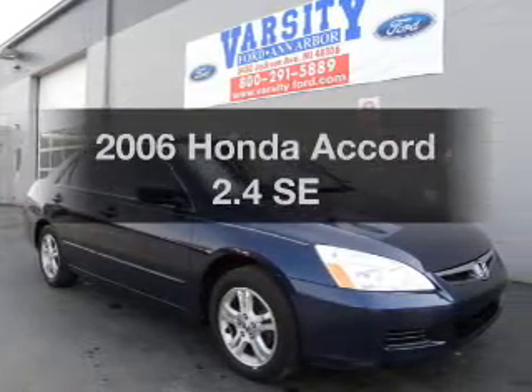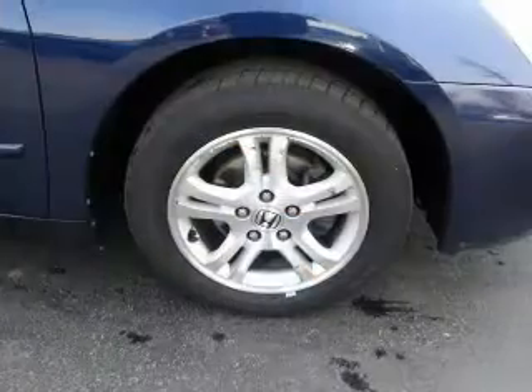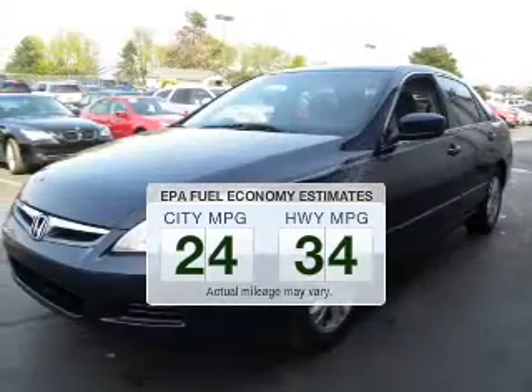Check out this 2006 Honda Accord. Travel the roads in style and comfort in this great vehicle. Low emissions and the good fuel economy offered in this vehicle are important to you and the environment.